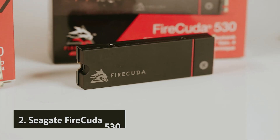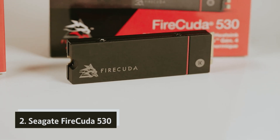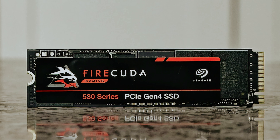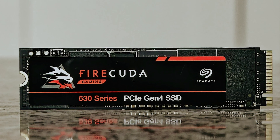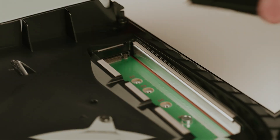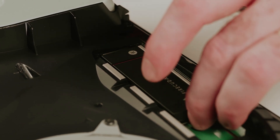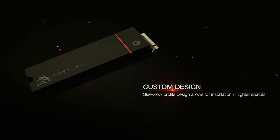At number two, we have the Seagate FireCuda 530. If you're seeking a reliable storage solution that enhances your gaming experience and meets high-performance demands, the Seagate FireCuda 530 M.2 SSD deserves your attention. Tailored for gamers and professionals alike, it boasts impressive speeds reaching up to 7,300 megabytes per second for sequential read and 6,900 megabytes per second for write.